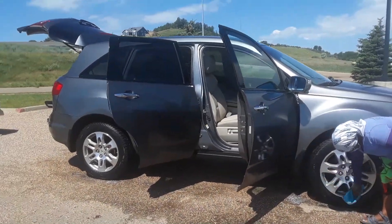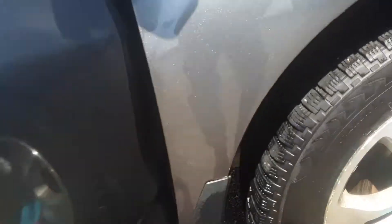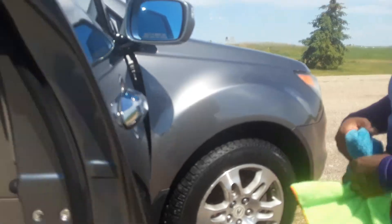Exclusive Mobile Detailing — exclusivemobiledetailingclean.com. Everything is complete on this vehicle. Got the under wheel wells done real well. Tires and rims taken care of.